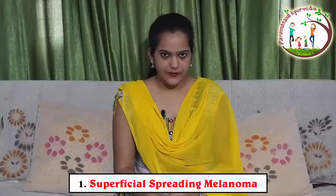Basically there are four types of melanoma: superficial spreading melanoma, nodular melanoma, lentigo maligna melanoma, and acral lentiginous melanoma.